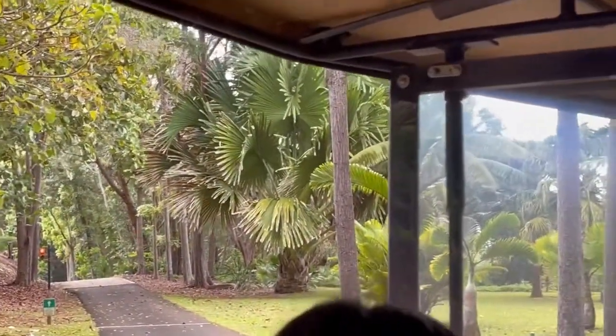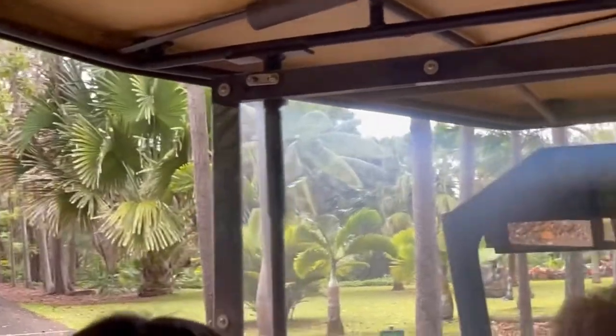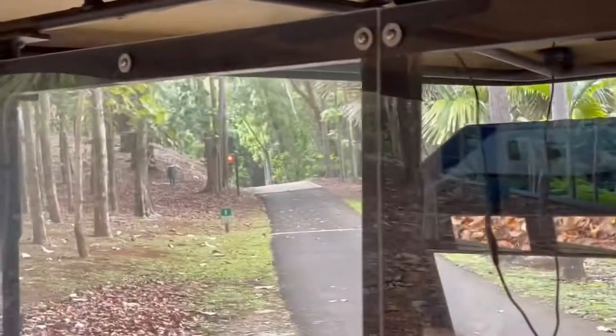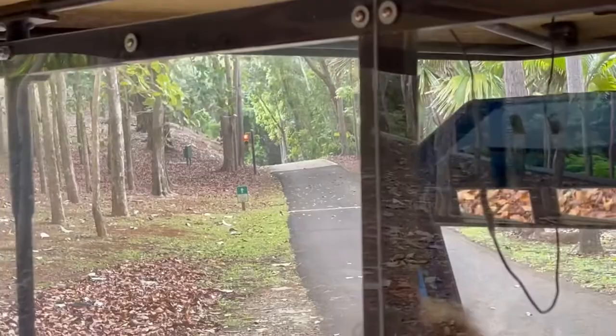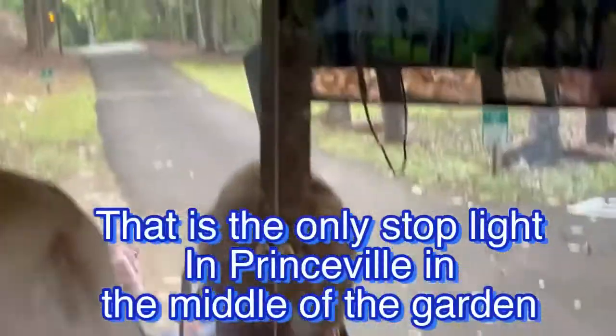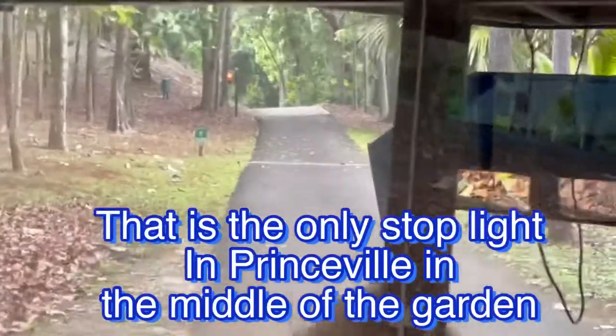But they have wedding carts. And so they had to put in a light, red and green, so that we would know somebody was on the road. You're staying in Princeville, so I want you to know — take a good look at that light because it is the only stoplight in Princeville. We don't have another one. The only stoplight in Princeville.